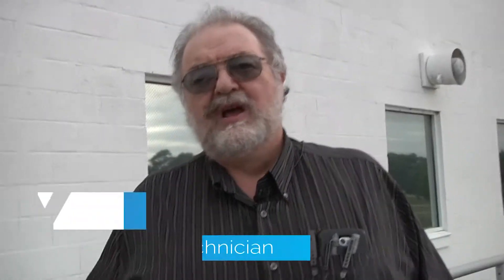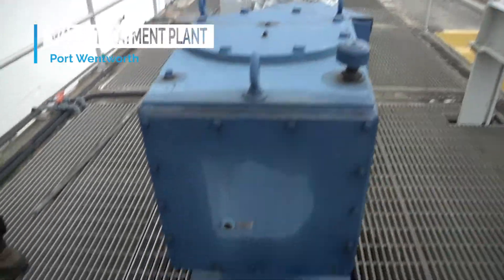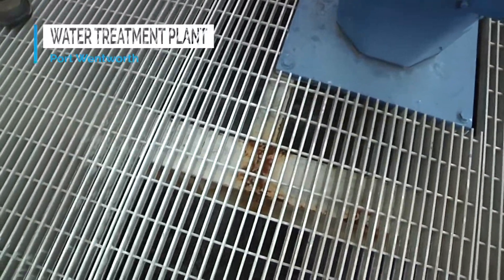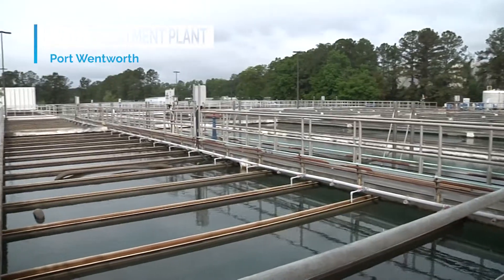We're at what's called the rapid mix, where the water actually comes into the plant. We get our water from Abercrombie Creek, which is a tributary to the Savannah River, and it is pumped through about nine miles of pipeline until it gets here. It comes in through the bottom of this chamber, which has big mixers, and we add the chemicals we use to treat the water as it's stirred here, and then it leaves and flows out into our settling basins.